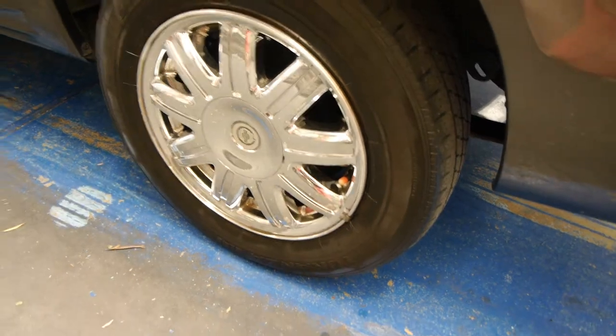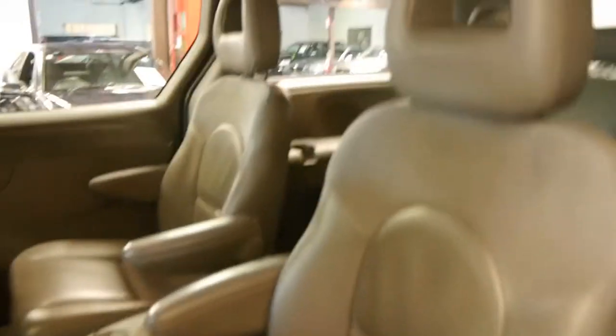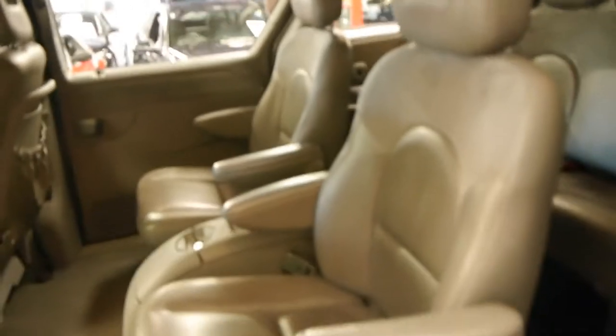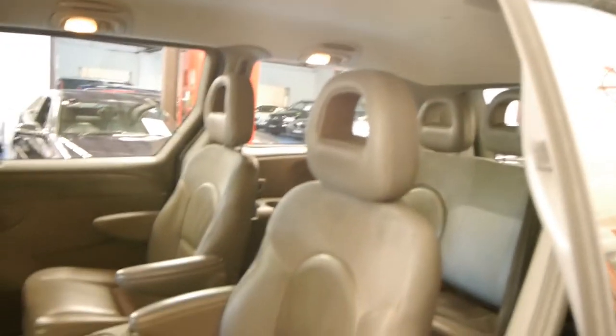Even the alloy wheels are in perfect condition and the body's in good condition. It's easy to access the back — there's a DVD player up there. It's easy to get in and out of the back. As I said, they're captain's chairs and they're very comfortable. I certainly don't think you're going to get many complaints in the back seat when you go on a holiday.